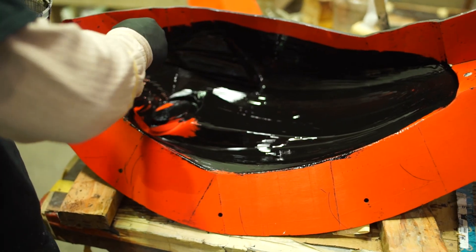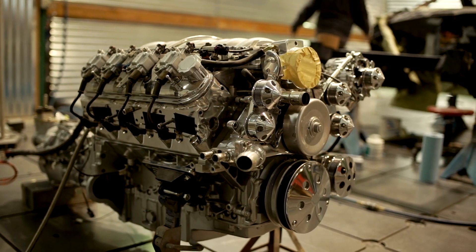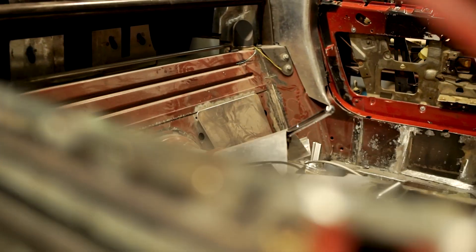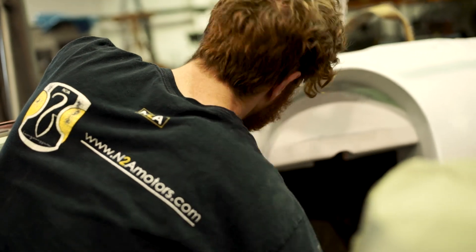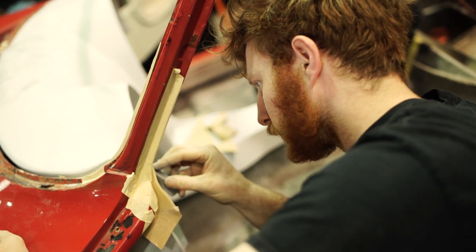N2A stands for 'No Two Alike,' and I started it out as a concept studio — we were building concepts for the auto industry, and when you build concepts, of course, there's no two alike. Then I started our first car, which is the 789, which is the likeness of a '57, a '58, and a '59 Chevy — our own creation using the classic eras of the old school.